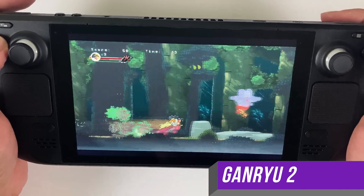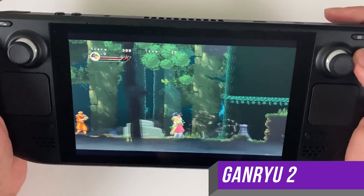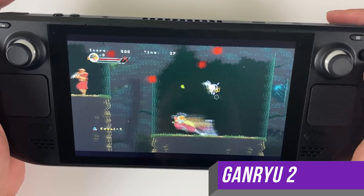Valve released SteamOS 3.1 yesterday evening, proving once again that no one incorporates user feedback faster than Valve. Let's get into it. What's good, Deck Gang?